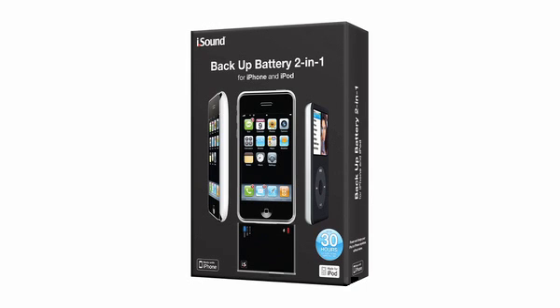This 2-in-1 charger and battery backup is compatible with all iPhone and iPod models and provides up to 30 hours of listening. The iSound Battery Backup is our number 7 pick.